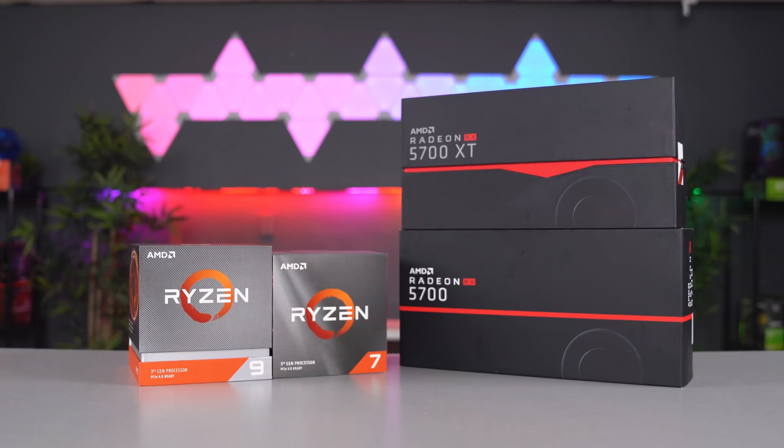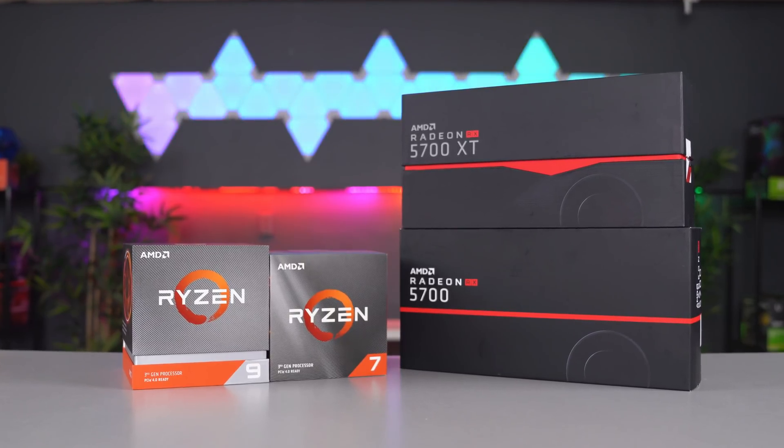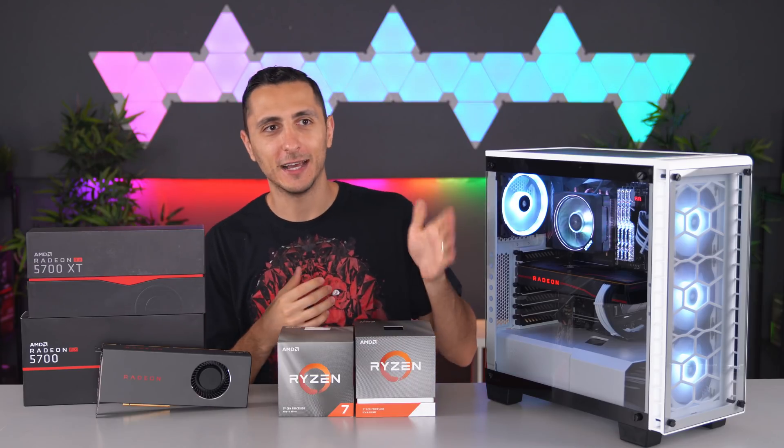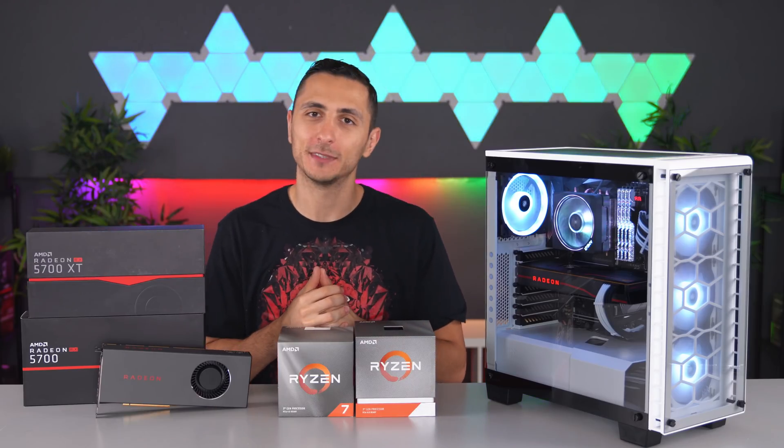AMD's new third-generation Ryzen chips as well as their new Navi GPUs are here, and I thought what better way to show off their performance than in an actual PC build. Let's get to it.